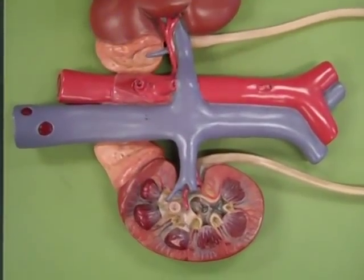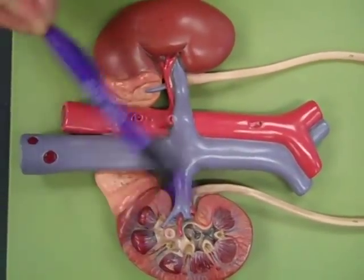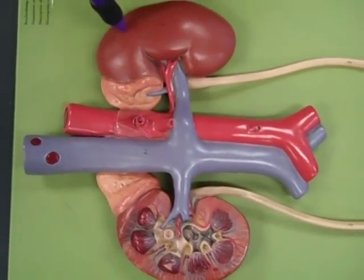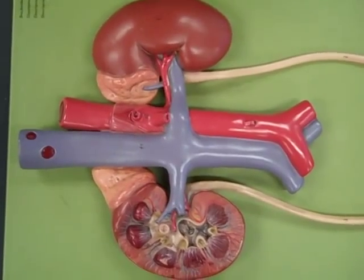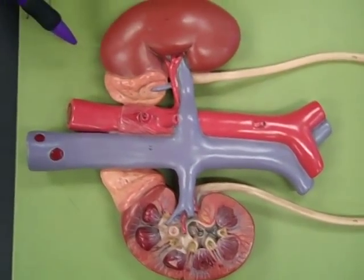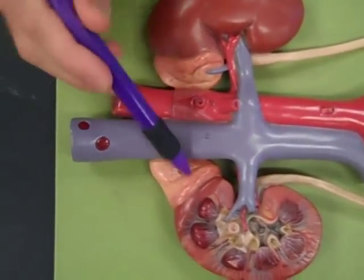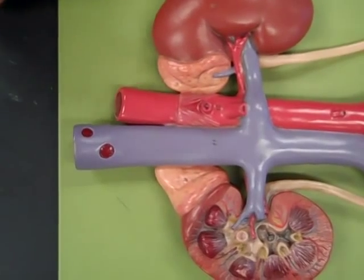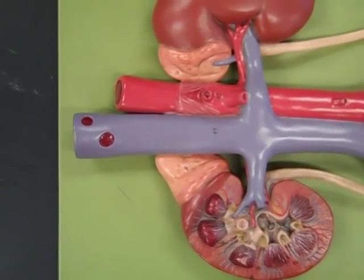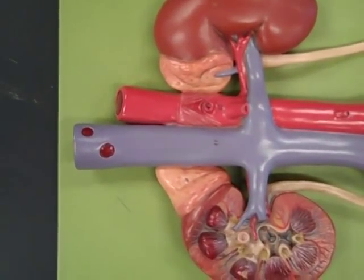We're going to start with a pair of kidneys. Got two kidneys here. One has been partially sectioned so we can look inside it. Kidneys, of course, are going to always be making urine, making renin, making erythropoietin. On top of the kidneys, we've got a pair of adrenal glands, making adrenaline or epinephrine, making other hormones like cortisol and aldosterone, and some sex hormones too.